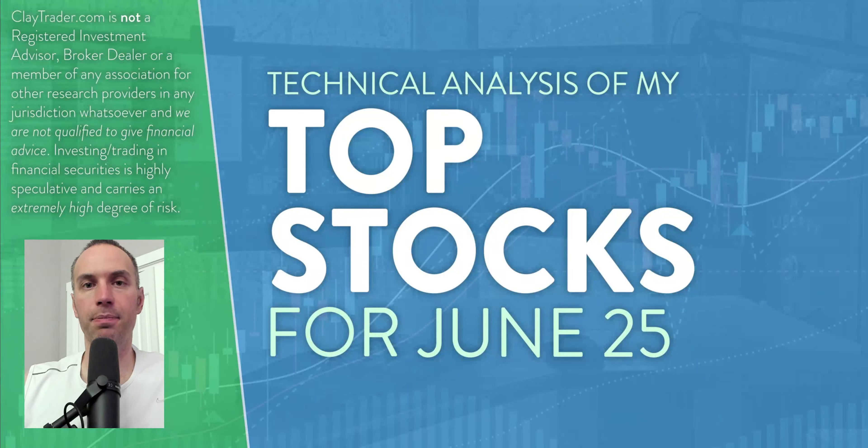It's Clay at ClayTrader.com. This is my top 10 stocks as we head into Tuesday, June 25th. This will be a technical analysis breakdown. So if you're someone that uses charts within your trading, or maybe you're just interested in learning more about charts and how they can be used as a tool to help make good decisions as a trader, this will be a video for you.